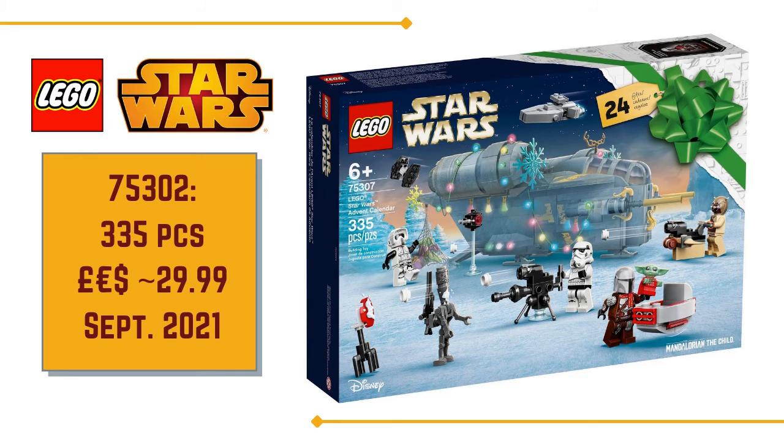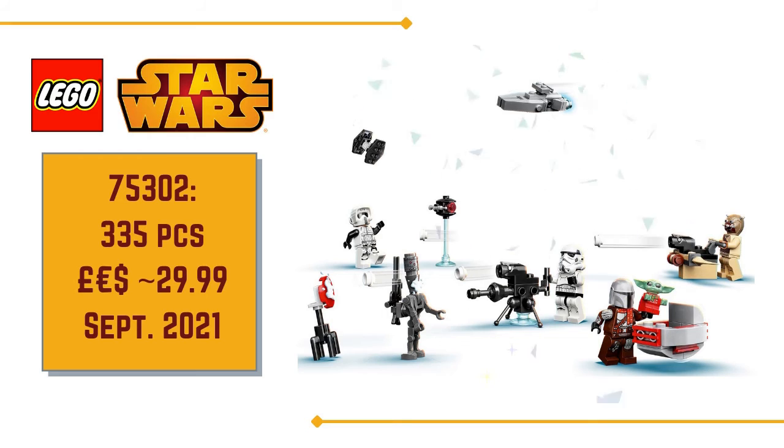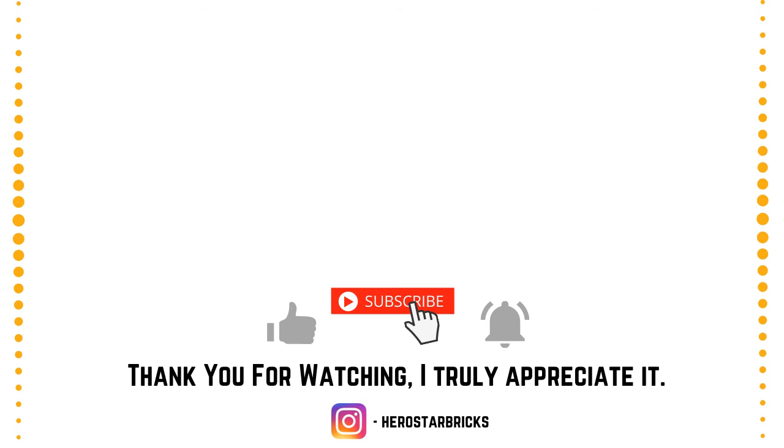Please let me know your thoughts — I'd love to hear from you. Are you excited about this year's LEGO Advent Calendar, or is it a pass for you? Feel free to leave a comment below, and please like and subscribe — you're very welcome here at the channel. You can also find me over on Instagram at herostarbricks. Thanks again for your time. Enjoy your day and I'll see you again very soon.